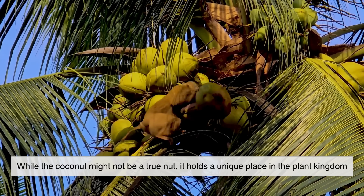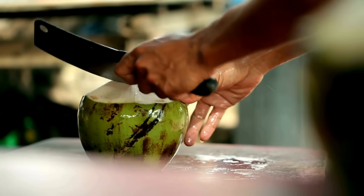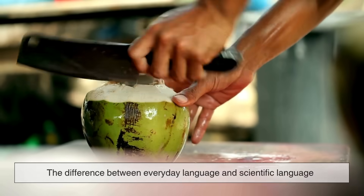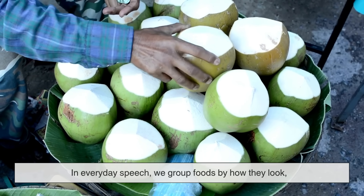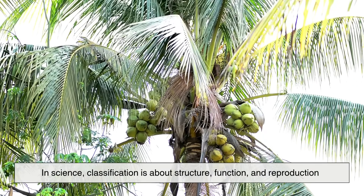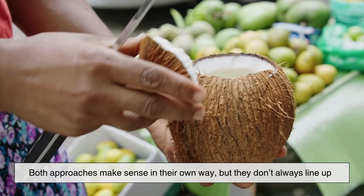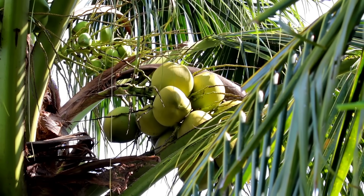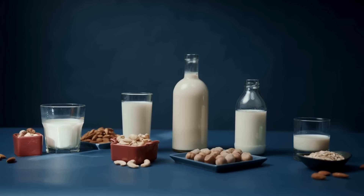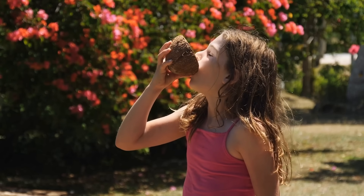While the coconut might not be a true nut, its classification highlights something bigger: the difference between everyday language and scientific language. In everyday speech, we group foods by how they look, how they taste, or how we use them. In science, classification is about structure, function, and reproduction. Both approaches make sense in their own way, but they don't always line up. That's why we end up with fun contradictions — we spread peanut butter on our toast even though peanuts aren't nuts, we enjoy almond milk though almonds are seeds, and we sip coconut water from a fruit that has more in common with a peach than with a walnut.